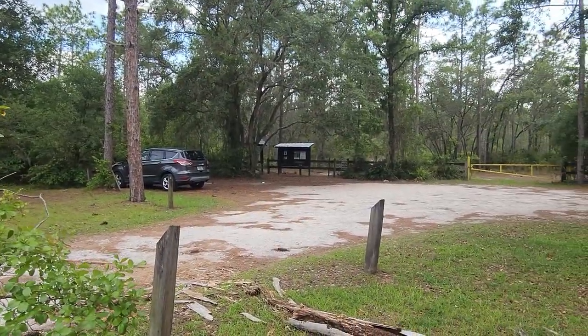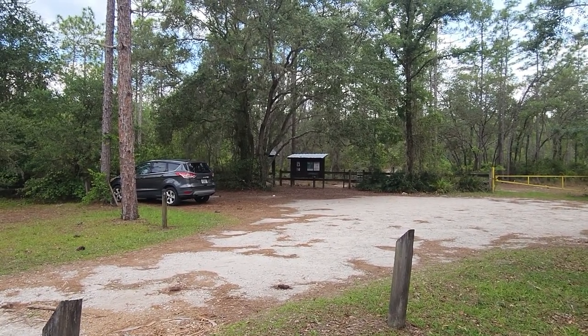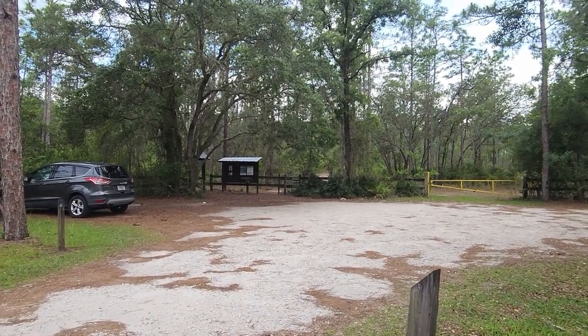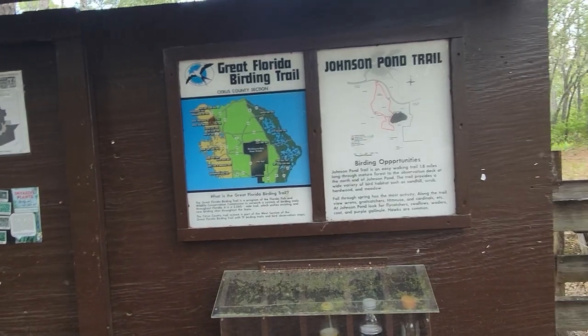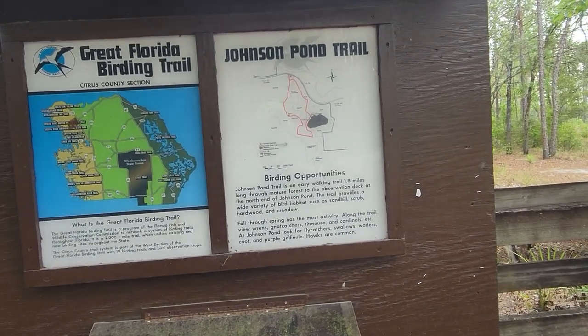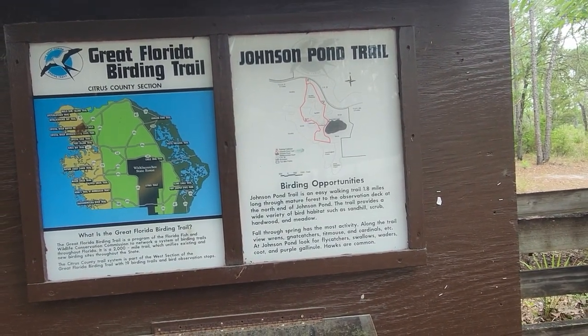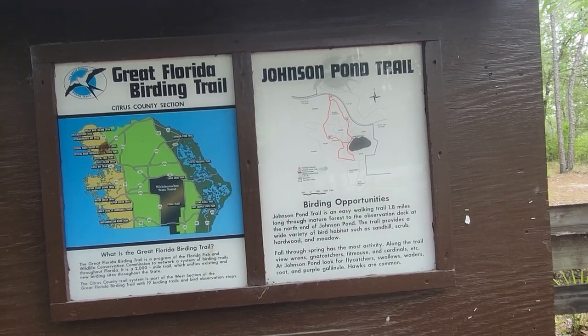I'm feeling awful bad — there was a turtle in the road and I should have stopped and protected him. I have a feeling he's smooshed now. Anyway, let's get over here and get the sign. It says Birding Opportunities, although I have yet to ever see a bird on this trail — I've done it before. By the way, this is June 2nd, 2023.